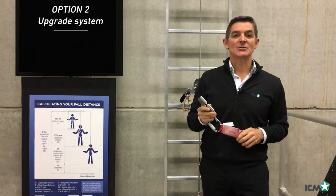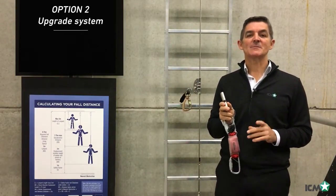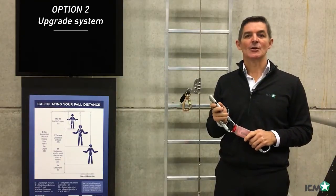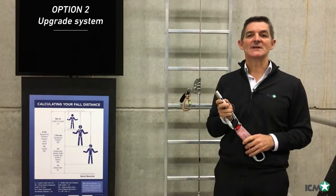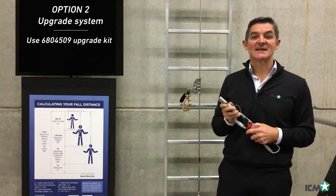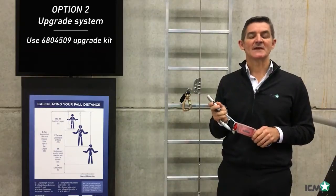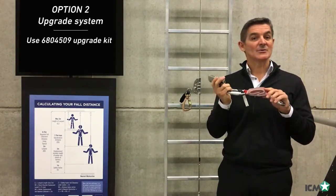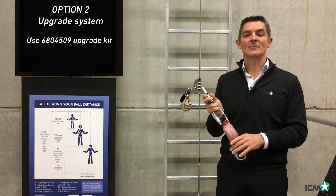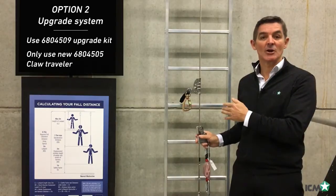Your second option: you can choose to upgrade your existing system. To do so, your system must first pass the formal inspection. Your bottom anchor must withstand five kilonewtons of force, and you need to purchase and install the 680-4509 upgrade kit according to the installation manual. When this is complete, you can no longer use the cab lock traveler on your system — you must only use the 680-4505 claw traveler.